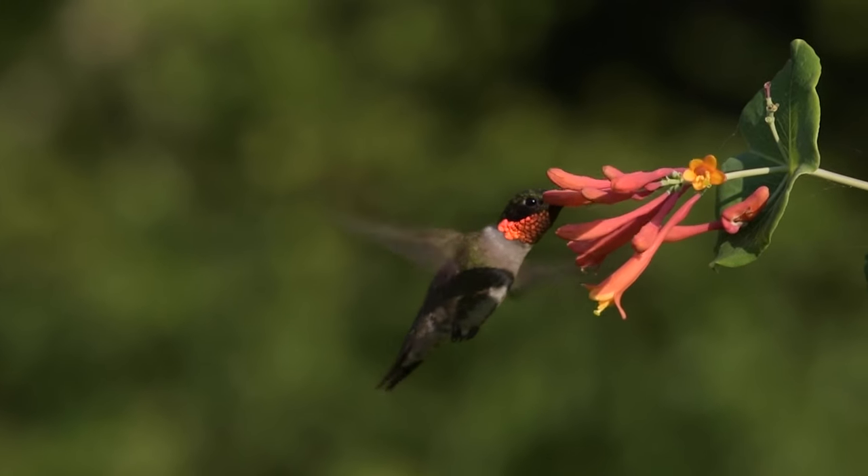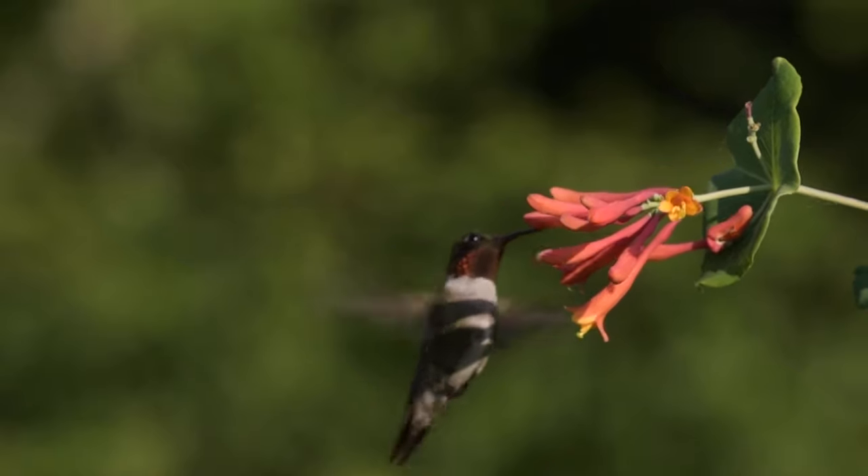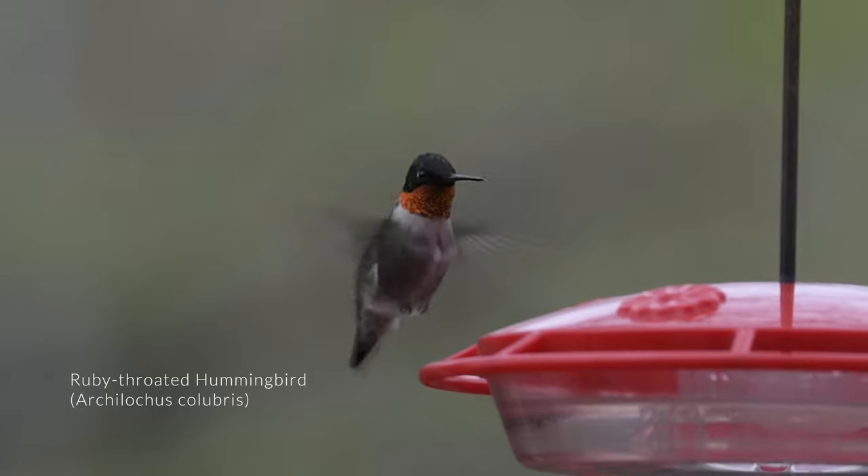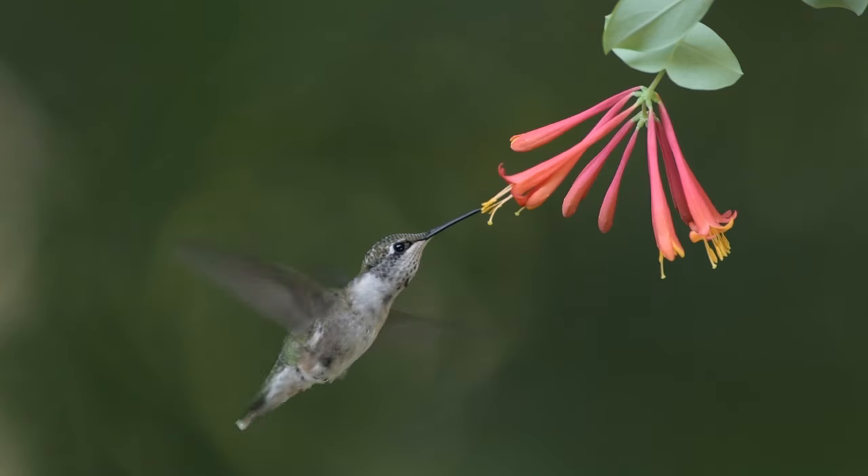So let's get started with a pop quiz. How many species of hummingbird occur in Tennessee? If you're like me, you grew up knowing there's one easy answer: one. Only one species of hummingbird lives in the eastern United States — the ruby-throated hummingbird.